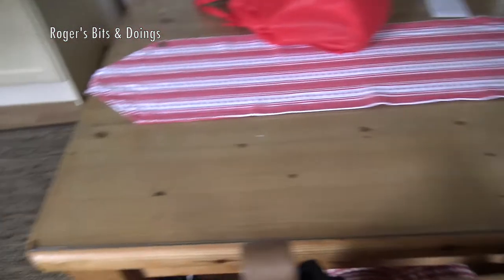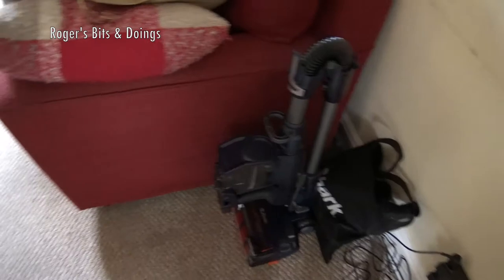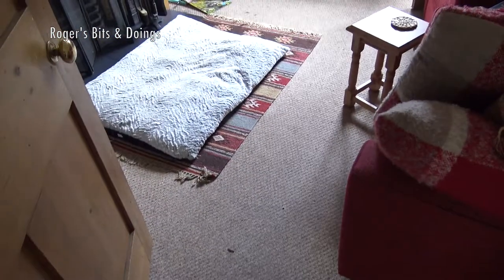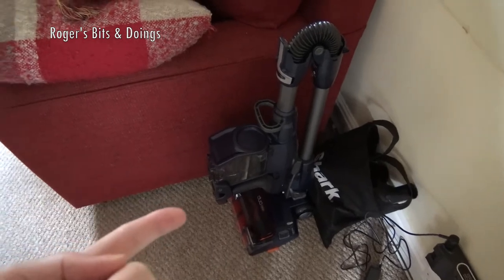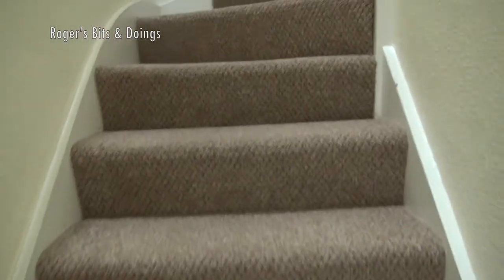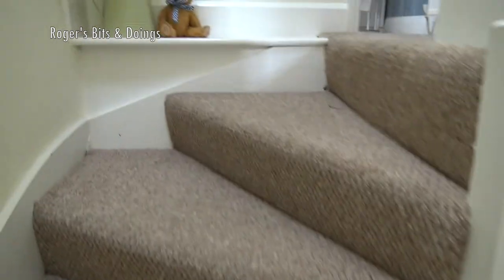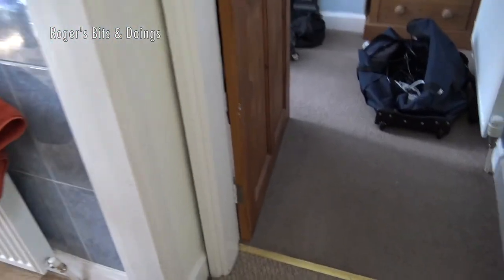I've also bought some Hoover Aquamaster bags and of course bits of food. I haven't even switched on the Shark, I haven't vacuumed or anything, so it's going to be quite dirty. Hopefully I'll do a quick video of the Shark cleaning all around the house. I just need to set up my lights and start making a little cleanup video. I'm going to turn the Dyson on actually.